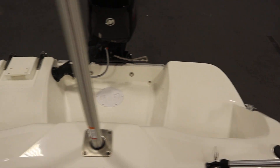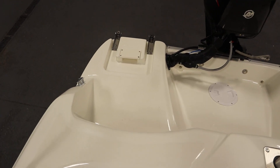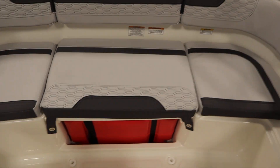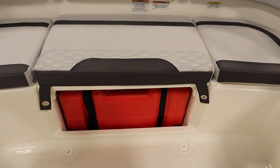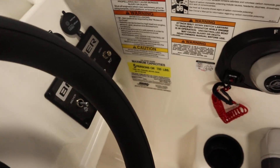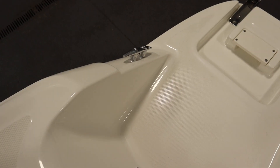It has fiberglass swim platforms with a three-step telescoping boarding ladder, a 12-gallon portable fuel tank, a five-person carrying capacity, and four stainless steel mooring cleats — two on either side.